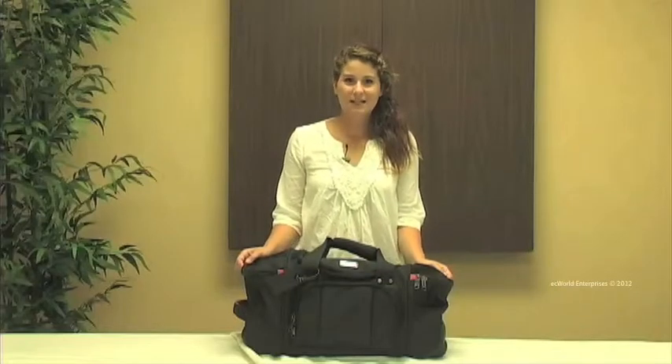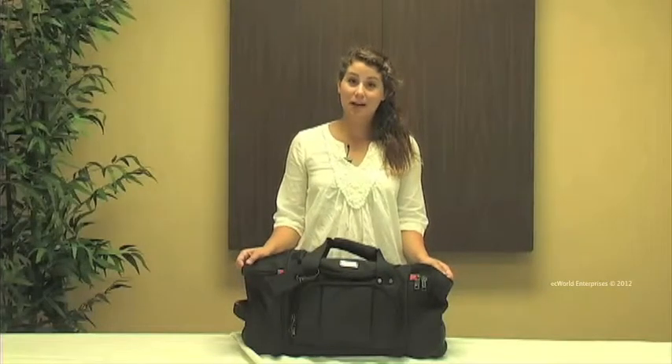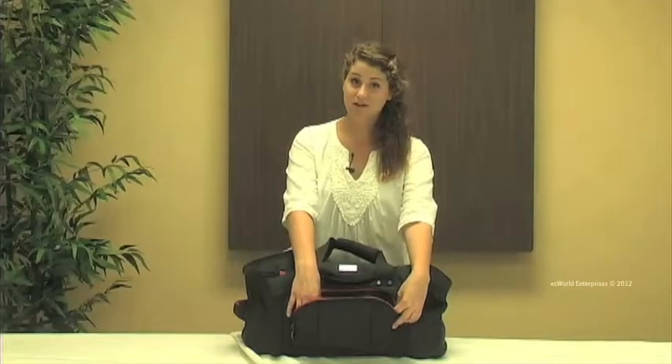Hi, this is Katya Durgam. Today we're looking at the Kenneth Cole Reaction Rolling Duffel Bag from the Hitchin and Ride Collection. This is our black model and it's made out of polyester. Right up front we have an easy access pocket, great for any of your smaller items such as cell phones or keys.